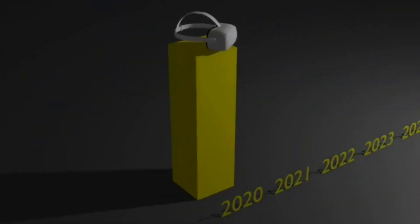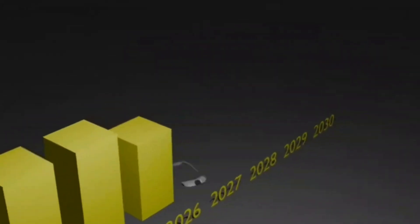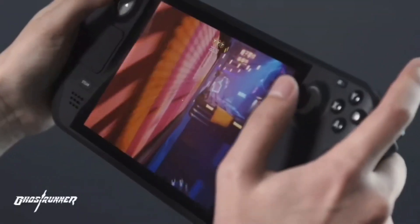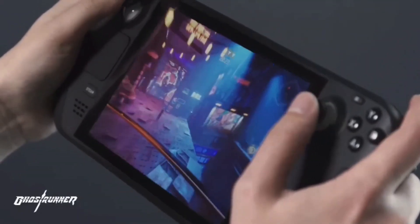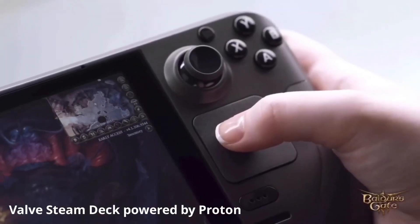When I first set out on this journey, I imagined it would be a long-term project, with 2030 as a realistic target for achieving this level of performance and compatibility. However, thanks to a wave of recent breakthroughs in the software, this goal now feels much closer than anyone anticipated.